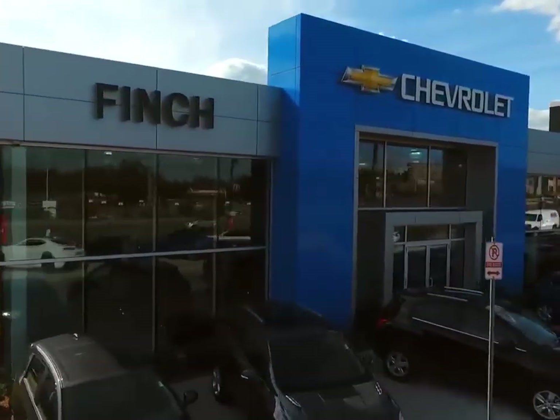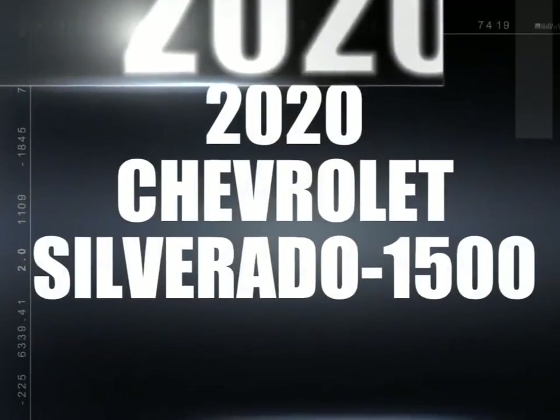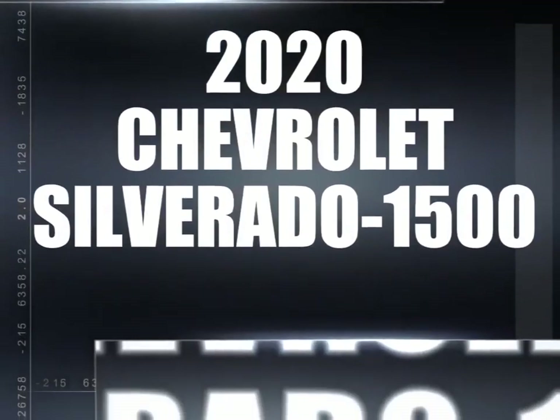Welcome to Finch Chevrolet. Today we're looking at a 2020 Chevrolet Silverado 1500.